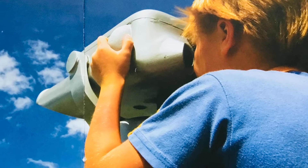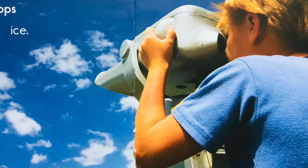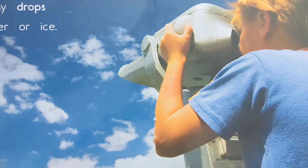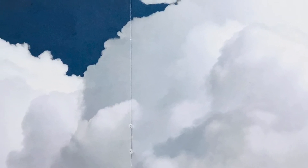A cloud is made of many drops of water or ice. The air is filled with water from the ground. You cannot see the water in the air. The water in the air is a vapor.